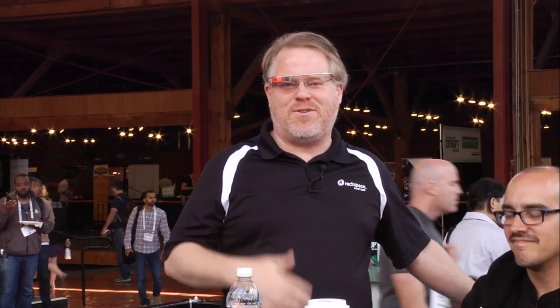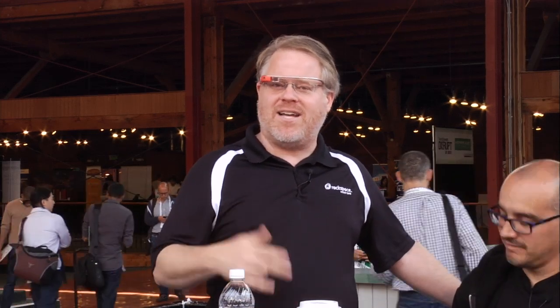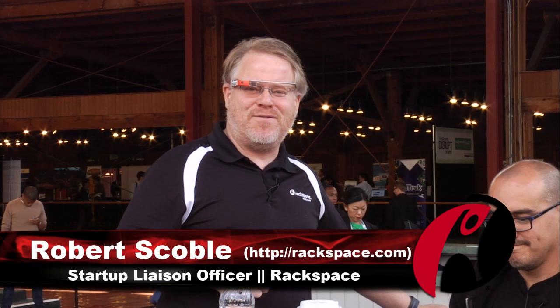Thanks to everybody for joining us at TechCrunch Disrupt all week long. We've been interviewing cool people like Sean and it's been a lot of fun. Rackspace is really interested in the future of wearables because they are going to generate so much data that we need to get a handle on how fast this world is coming at us, so we know how big an investment to make in these billion-dollar data centers that we're building. Thank you very much for joining us and keep building the future.